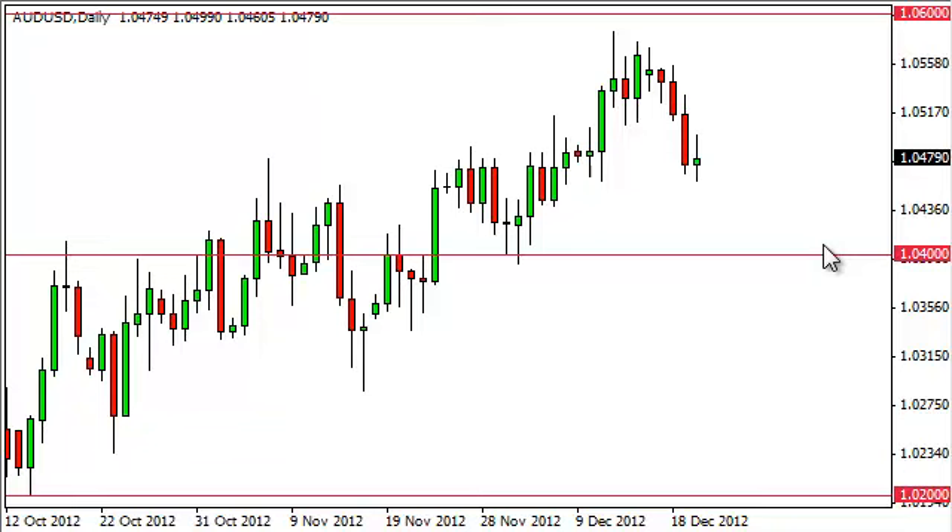Unless we get some kind of really damaging news, this pair does look like it wants to go higher. If we can get above 1.05, we believe it goes to 1.06. If we get above the 1.06 level, we believe it gets much higher — probably as high as 1.10 over the course of the next couple of months.